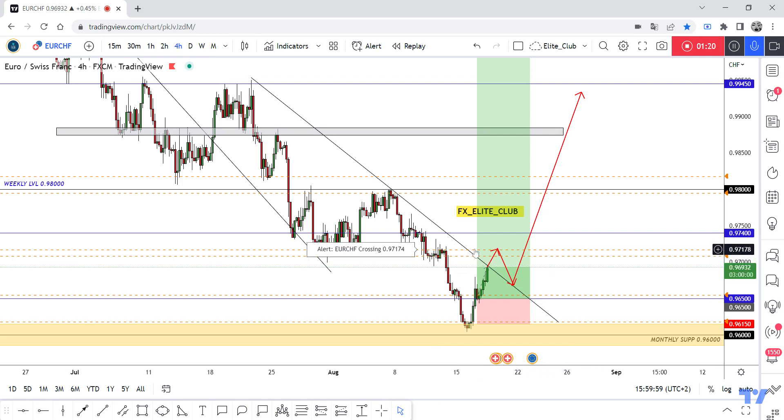If we don't get a daily closure above, we may see the price pull back and give us a double bottom pattern before moving to the upside. I will update after the daily closure. Hope you all benefit from this analysis, made a huge profit — trade safe and have a nice day.